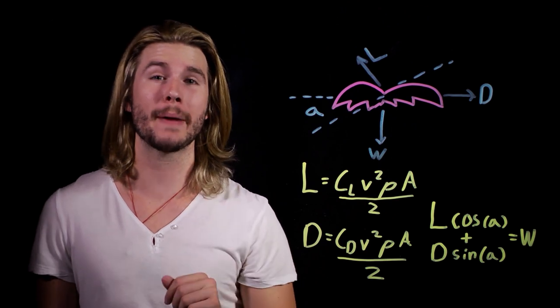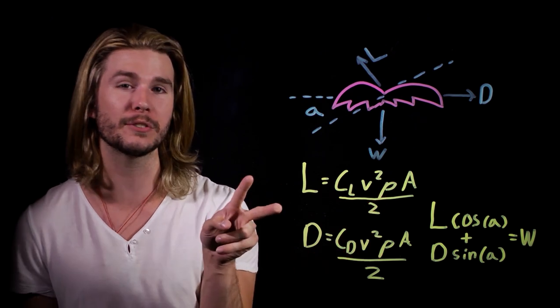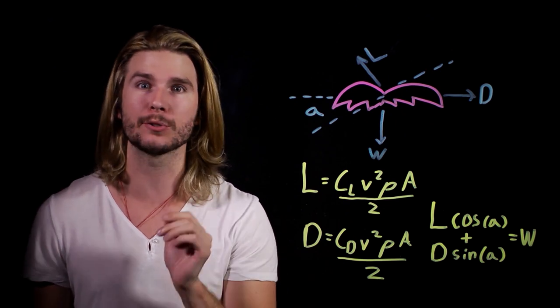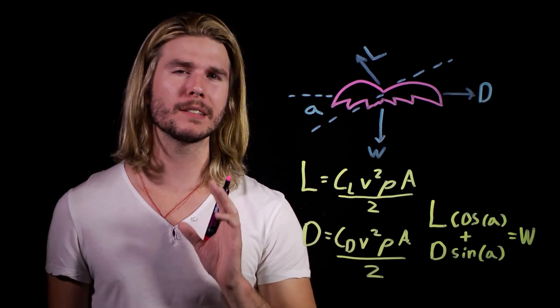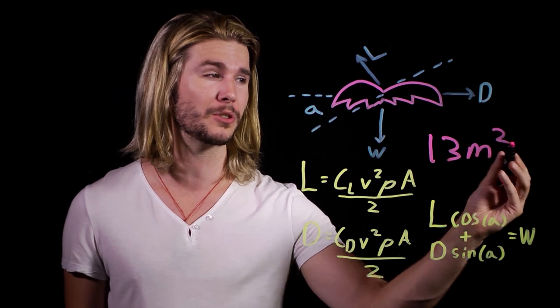If Batman is gliding, then his speed is constant, and the force pushing up on his cape has to at least equal the force of gravity pulling him down. In other words, his lift has to equal his weight. I'll spare you the rest of the math. Suffice it to say that we can plug all of our assumptions — including things like the density of air — into these two equations and solve for 'a', the surface area of Batman's cape, at different angles of attack. At a glide angle between 5 and 20 degrees, the least amount of surface area Batman's cape would need to keep him up is a pretty sizable 13 square meters.